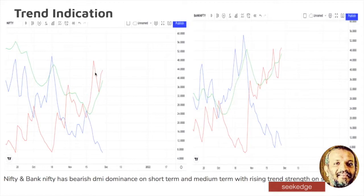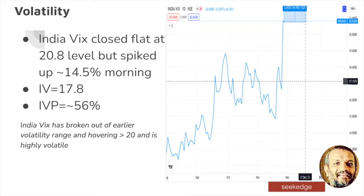The bearishness is rising on the ADX distance, rising up. The trend strength is rising and between DMI positive and DMI negative, both show bearishness on the short term and medium term also. On the medium term this is visible as well. The weekly charts are also showing that the negative DMI has crossed over the positive DMI — bearish signal confirmed once more.